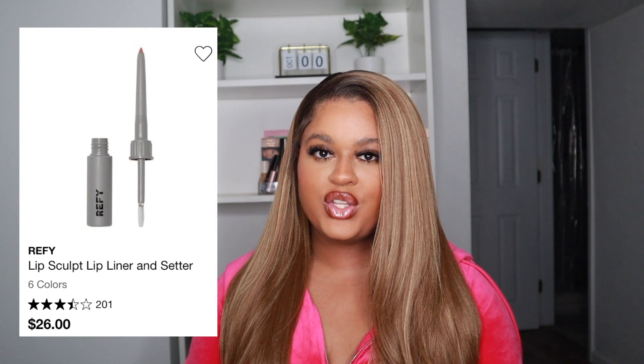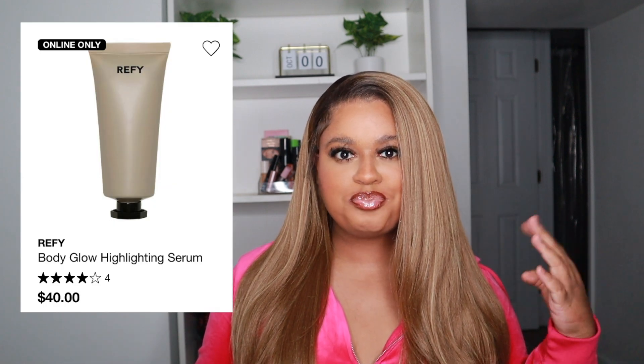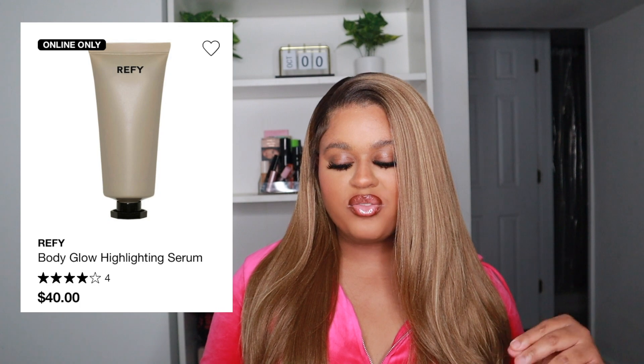I also have the REFY Lip Sculpt Lip Liner and Setter in the color Sepia. I love a brown lip — Chestnut is tired of me calling on it every time I want a new lip look — so I want to try something different. I've heard this liner doesn't move at all, so I'm excited to try it. Lastly, I also want the REFY Body Glow Highlighting Serum — it's sort of like a body lava for your body. I'm excited to try that as well.